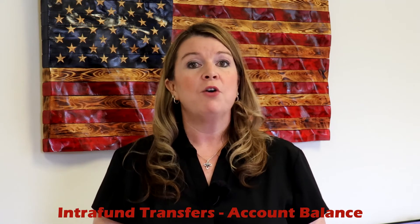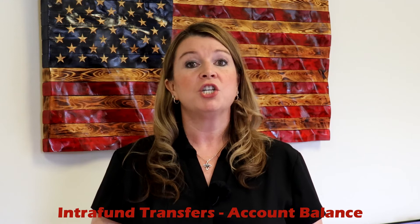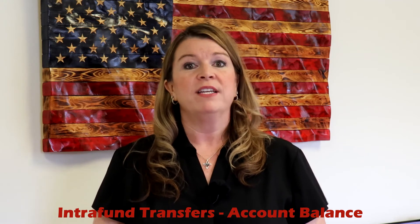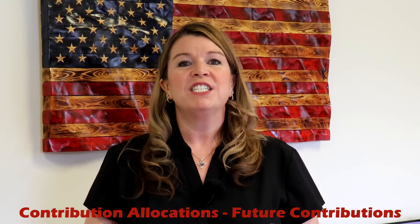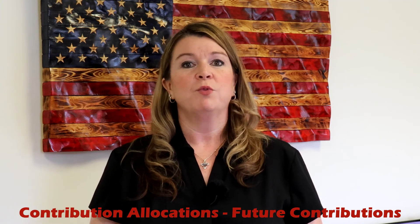And one last tip: when you make changes to your TSP allocation, be sure that you are changing it in both sections. You need to go through interfund transfers to change where the money already in the account is invested, and then you need to update the contribution allocations to change where your future contributions will be invested.